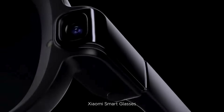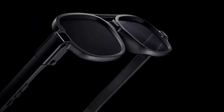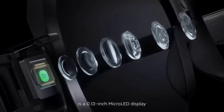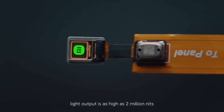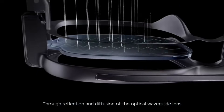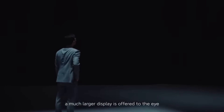ShowMe's smart glasses use optical waveguide technology for lens display capabilities. At its core is a 0.13-inch micro LED display, smaller than a grain of rice, with light output as high as 2,000 nits. Through reflection and diffusion of the optical waveguide lens, a much larger display is offered to the eye.